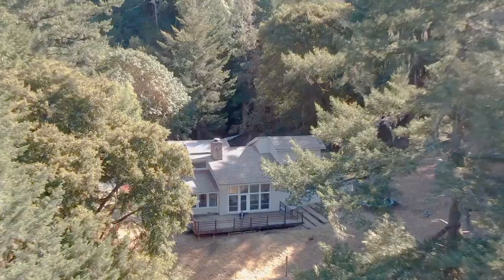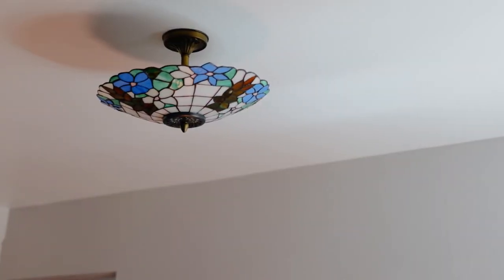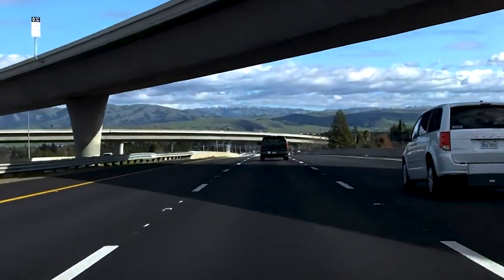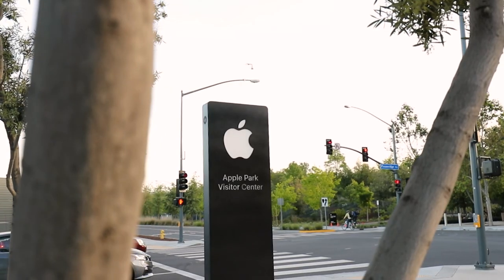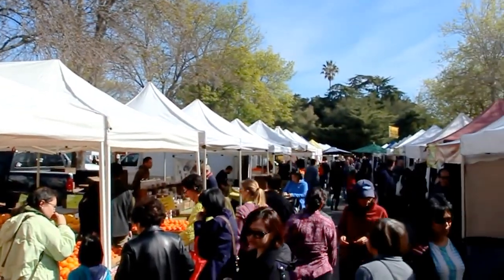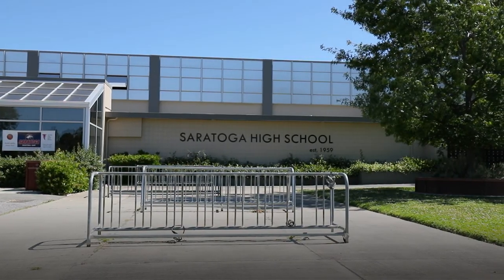This home is incredibly private but not too far from excellent shopping, dining, and commute routes. We're only 8.5 miles to downtown Saratoga with easy access to Skyline, Highway 9, 17, and Silicon Valley. This home is also located within the prestigious Los Gatos Saratoga Union High School District.